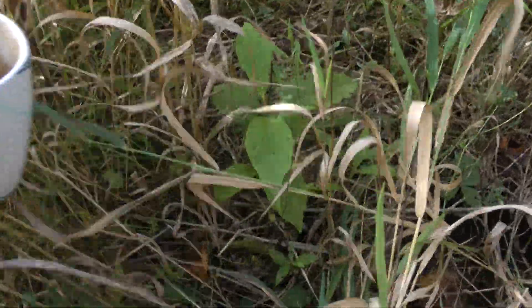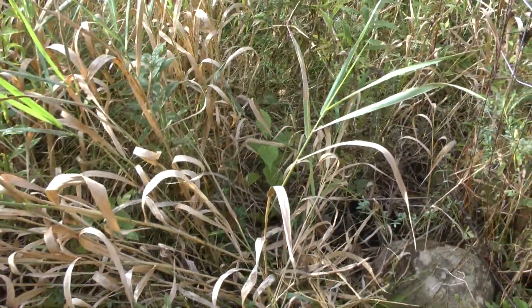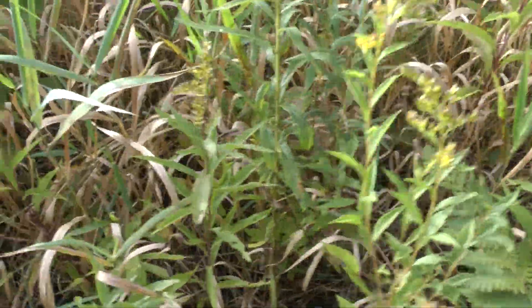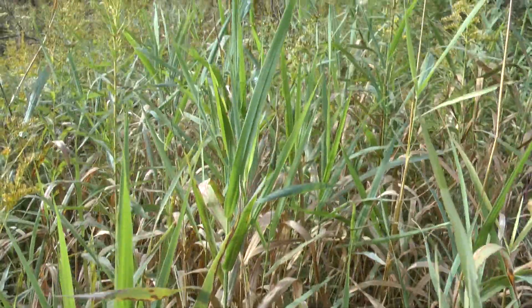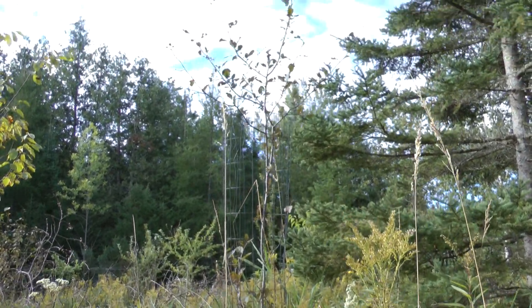With that large-leaf thing — that kind of looks like a persimmon too. I planted a lot of those in here. That is an apple tree — it got grazed for like three or four years in a row by the deer, and I put the cage around it and it just shot right up.